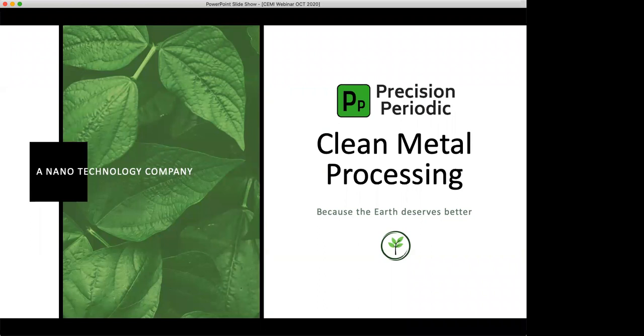Precision Periodic is a nanotechnology company. I'd like to ask anybody who has questions to please type them in the chat box. Those questions will be answered during the last 10 minutes of the presentation. We will be muting everybody on the call except the presenters. So without any further ado, I'd like to turn over the floor to Brian. Brian, please go ahead.